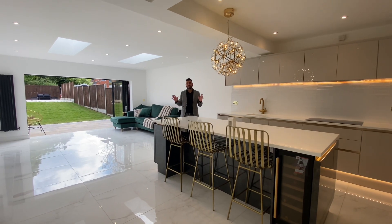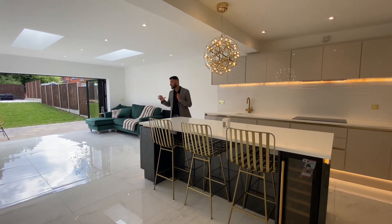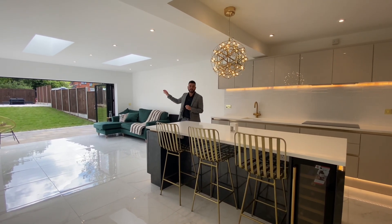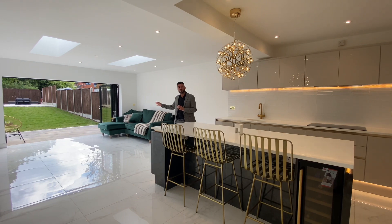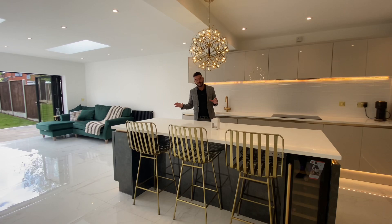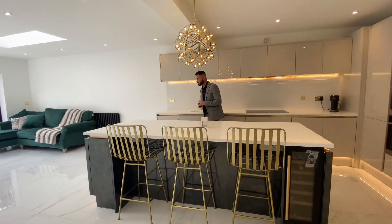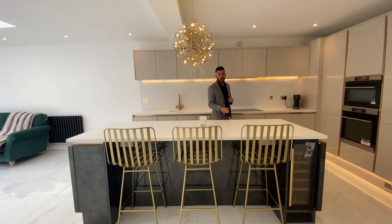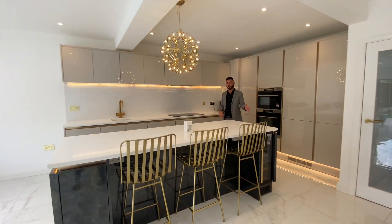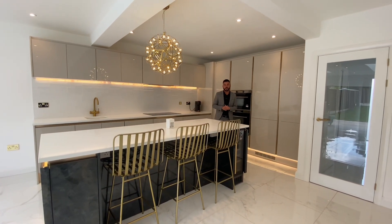A fantastic selling point to this property is this extended kitchen on the back of the house, which as you can see has roof lights and bifold doors to bring in lots of natural light. Just take a look at this kitchen — it's been fitted out to the highest possible standards, with porcelain tiles, quartz worktops, integrated appliances including a wine fridge and an induction hob.